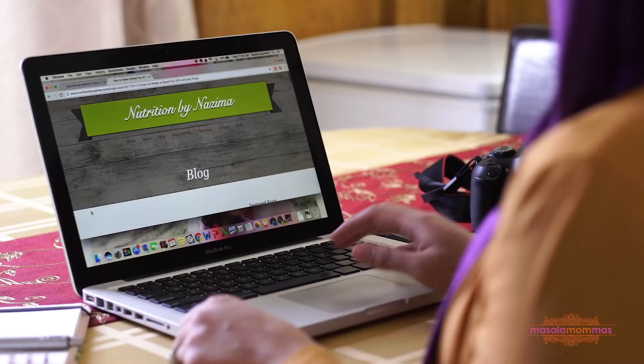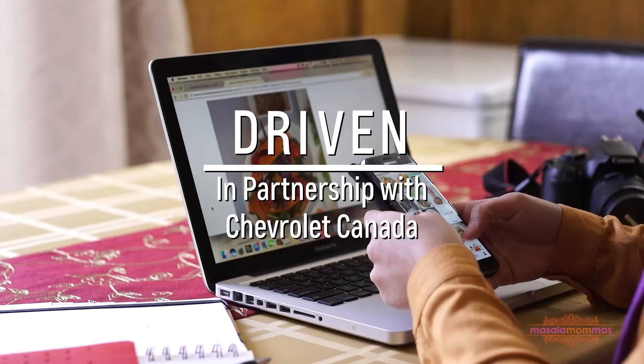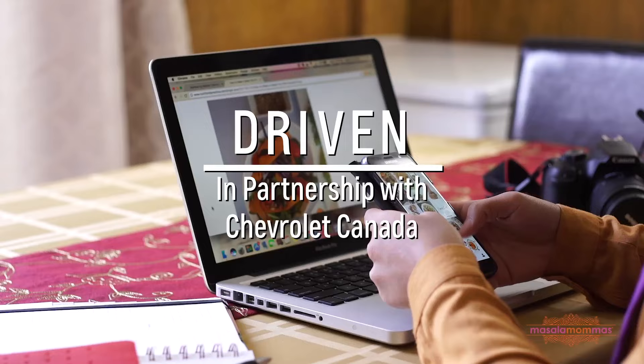My name is Nazima Qureshi and I'm a registered dietitian as well as the mom of a two-year-old baby girl. Day-to-day looks really different for me and that's one of the things that I love. Usually on the days where I have my workshops, what that usually entails is me dropping my daughter off at her grandparents and then I'm usually lugging a lot of groceries.